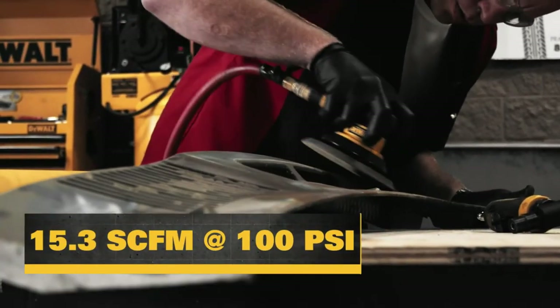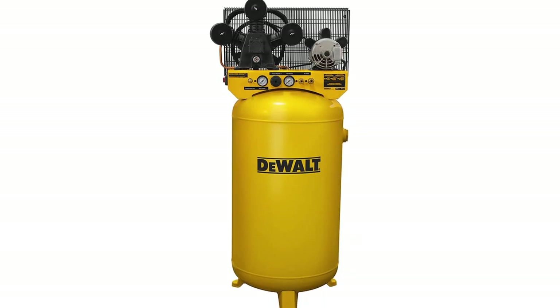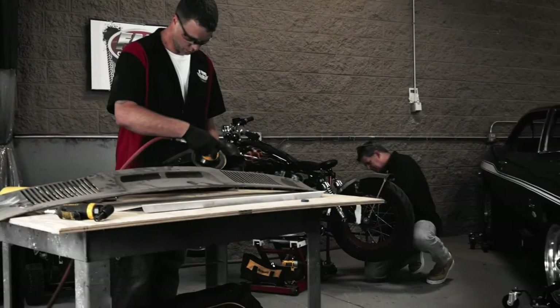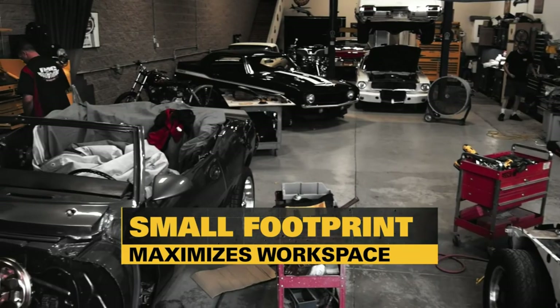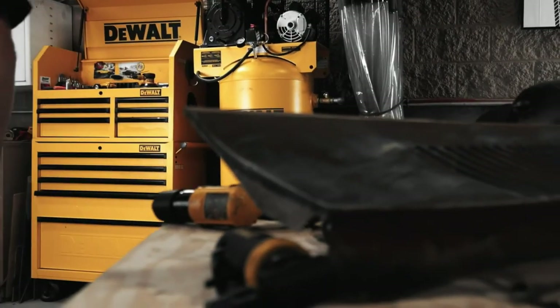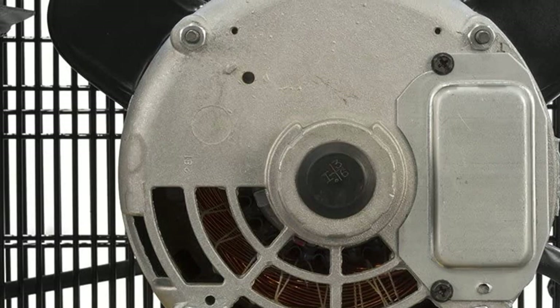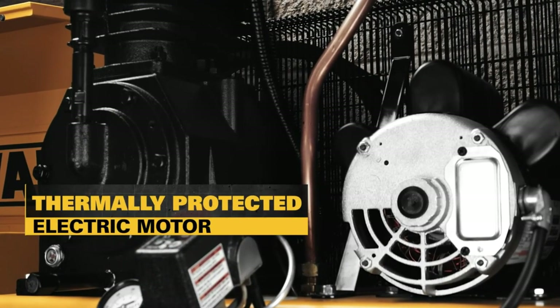The 4.7 HP 230-volt electric motor provides maximum performance and efficiency. The cast iron three-cylinder pump includes an oil level sight glass, easily accessible oil fill, and large intake filter silencers for exceptional durability and consistent cooling for longer pump life. The integrated control panel features tank and working pressure gauges, an airflow regulator, two quick-connect air outlets, and a pressure relief valve for added control and convenience — making operation straightforward and reliable.